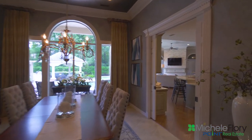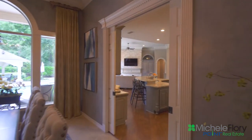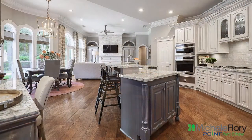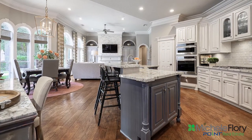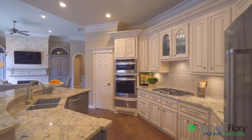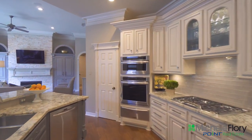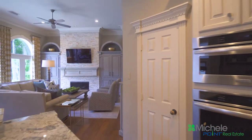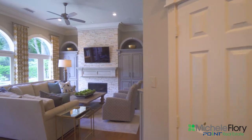As you walk through to the kitchen and family room area, you'll see how the home opens up with a wall of windows to the back. The kitchen has been updated with gorgeous granite, stainless appliances, and painted cabinets. It is open to the family room with a handsome stone fireplace.